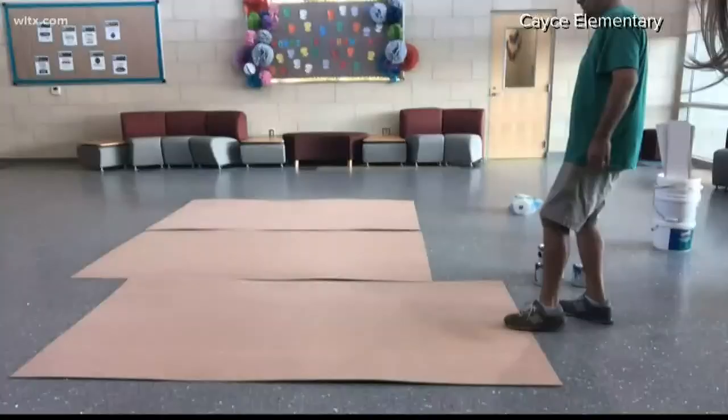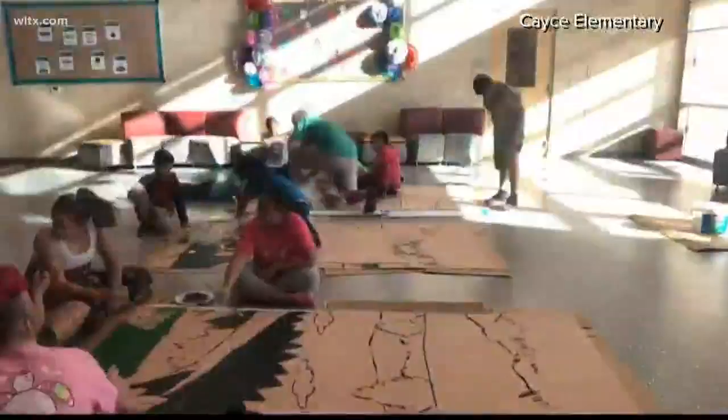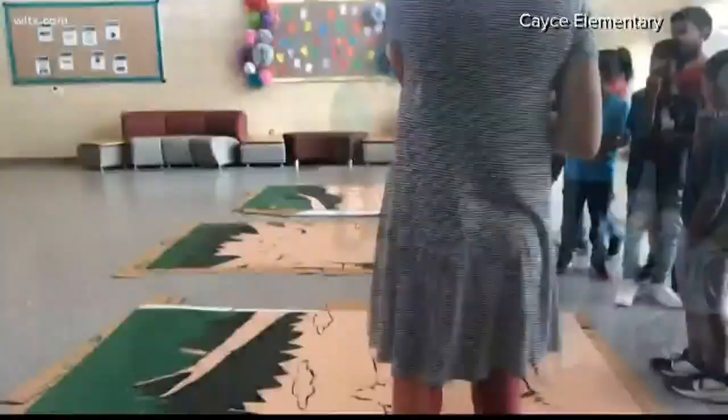Resident artist Michael Gettings worked with the students to create their masterpiece. There are no mistakes. If we do have an oops, we can cover it up with paint. Gettings laid out the tree design in three panels, then let the students do the rest.